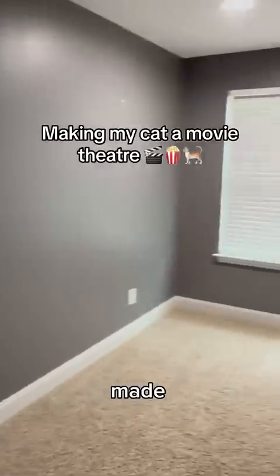I made my cat a movie theater. I cleared out the room and started with the projector. We hung it up and it was situated perfectly.